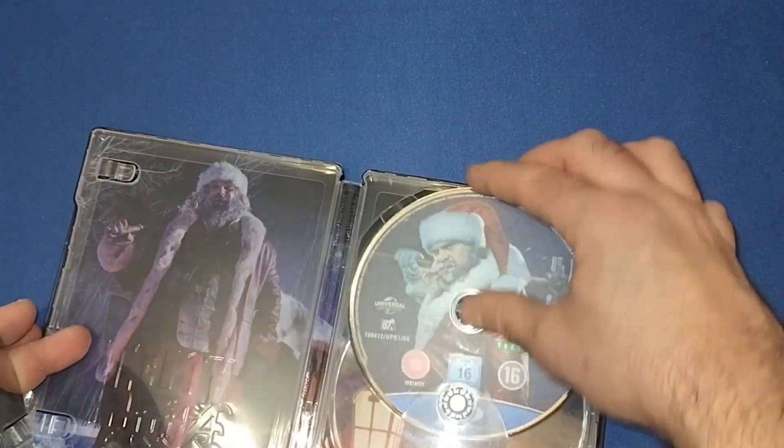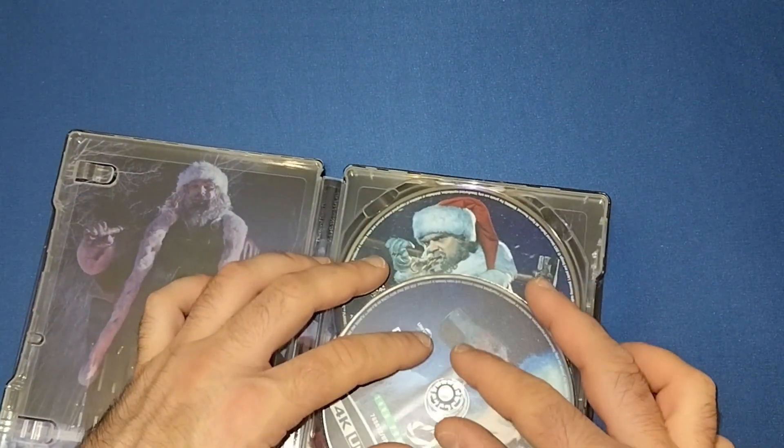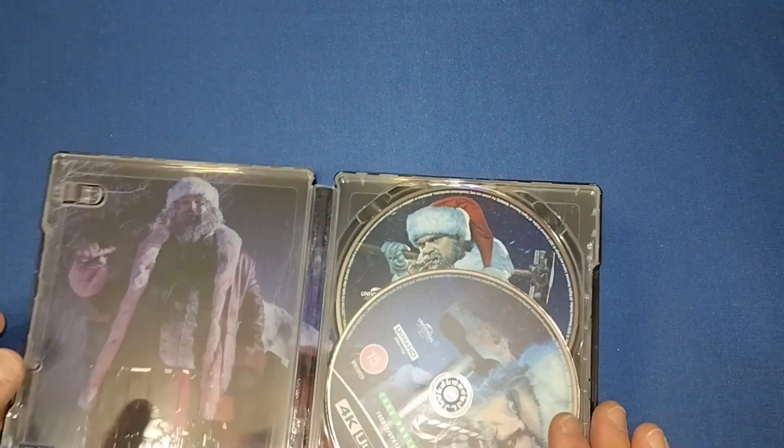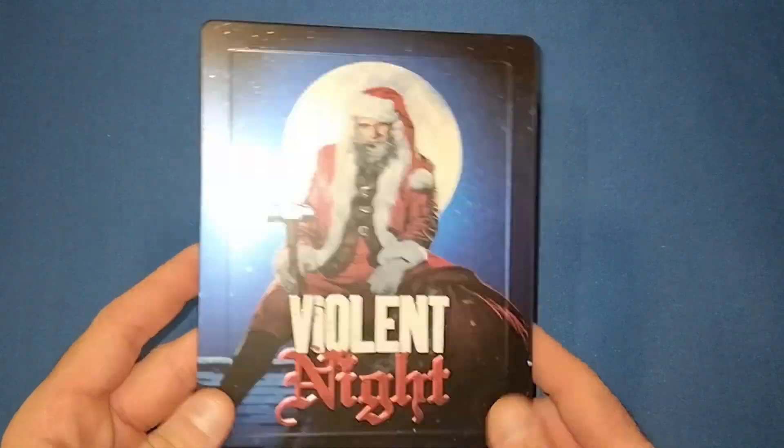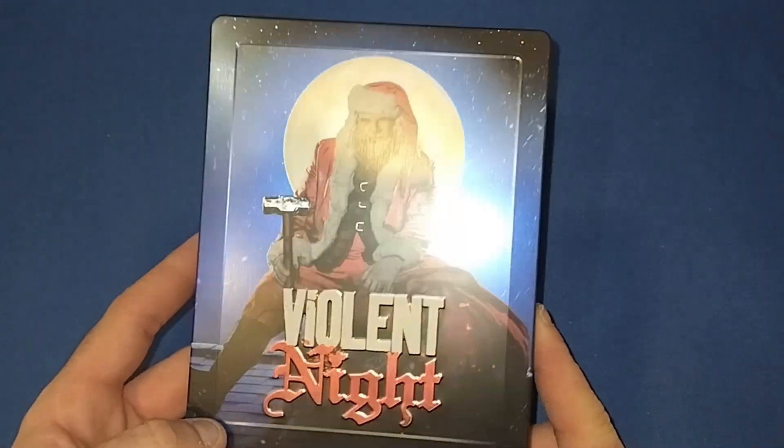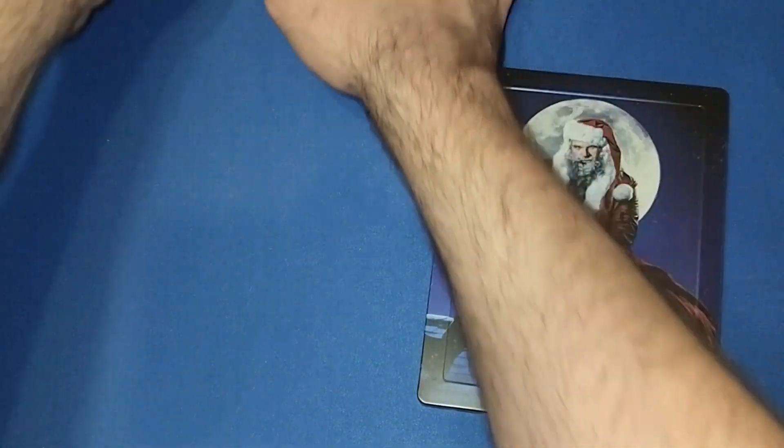So yeah, very nice looking set. Glad I picked it up, actually. I think I would have been gutted if I'd never owned this, especially coming up to Christmas. This is definitely going to be a Christmas watch for me. But yeah, nice little set with a few nice goodies in it as well.